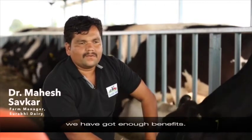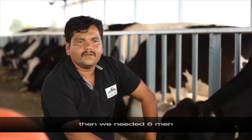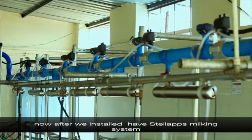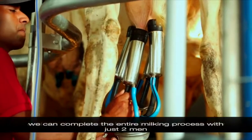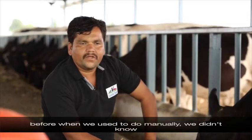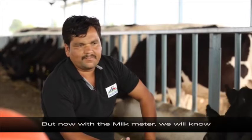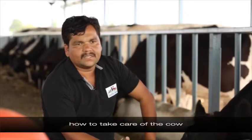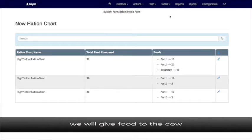Since installing the Stella Apps smart system, we have benefited greatly. Earlier, we needed about four people for manual milking, but now with the smart system, only two people can complete the entire milking process. Additionally, we now know exactly how many litres of milk each cow gives. Earlier with manual milking, we had no way to track this. Now with the milk meter, we understand which cow gives how many litres, helping us decide which cow deserves better care and feed.